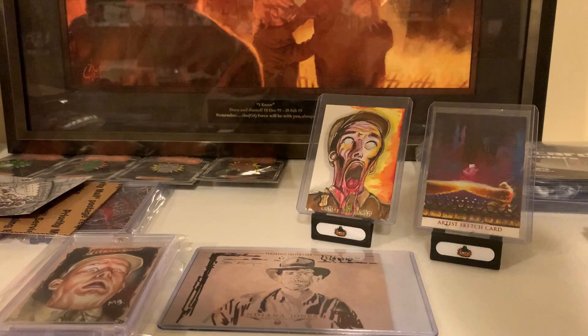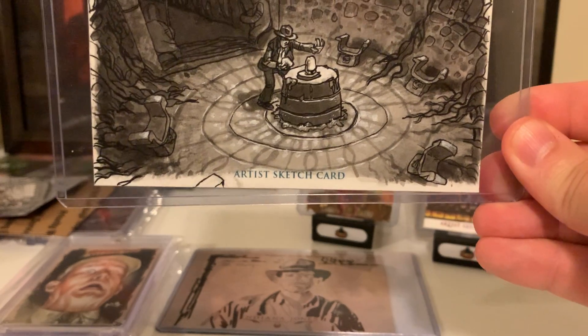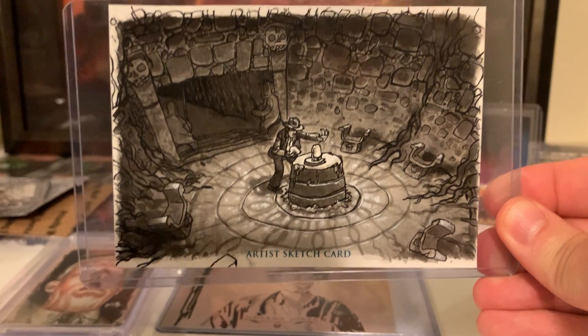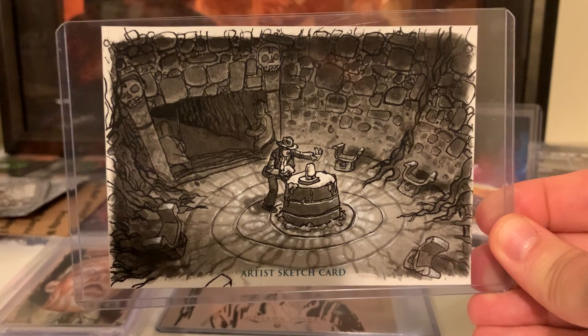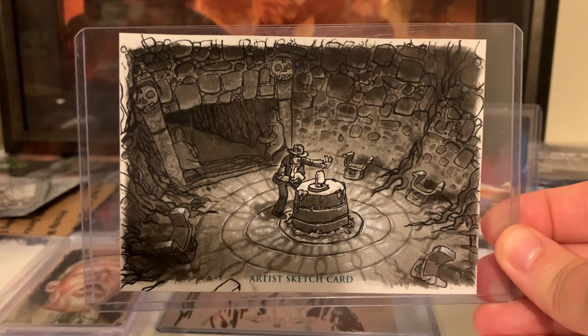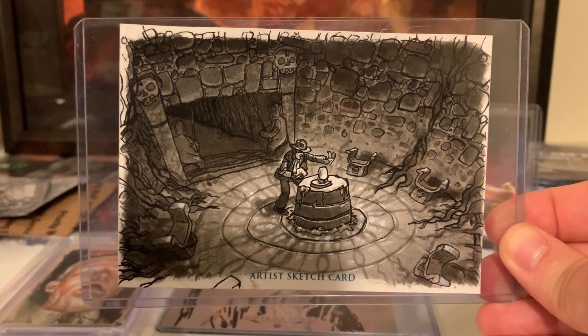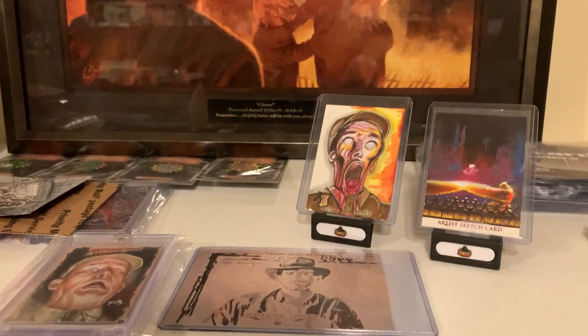And then we have some panos. We've got another Art Greifunkel — this was an artist's choice. He chose to do an overhead shot of the famous opening golden temple shot from the very beginning. And then another artist's choice of the same scene.